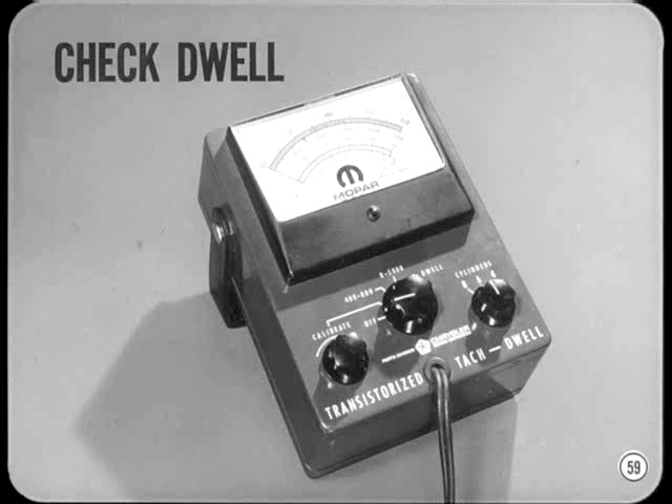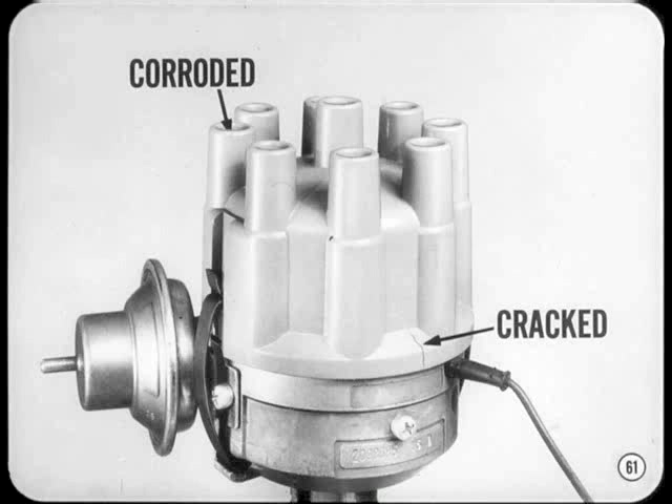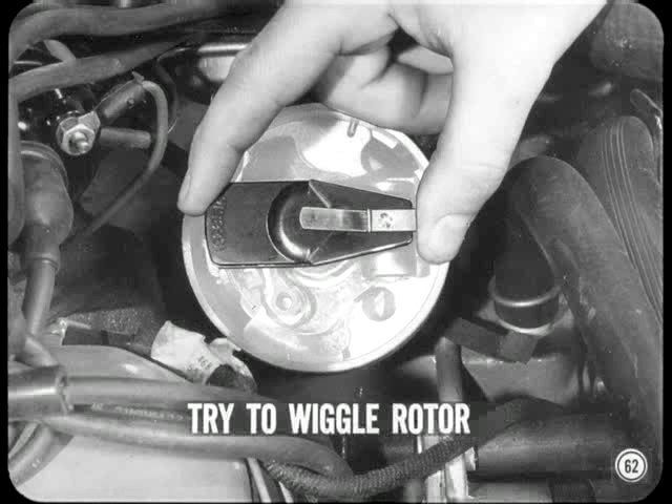The distributor cap and rotor are simply a sequence switch which completes the secondary circuit to each of the spark plugs in the correct firing order. Corroded terminals or cracks are the most common kinds of distributor cap trouble, and a visual inspection will usually disclose these conditions. However, carbon tracking and hairline cracks can be tricky to spot. As a matter of routine inspection, try to wiggle the rotor with your fingers to make sure it fits tightly on the distributor shaft.